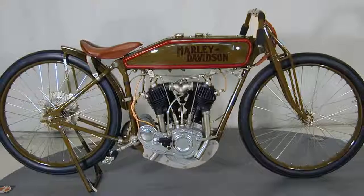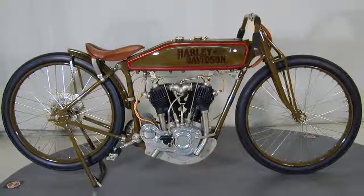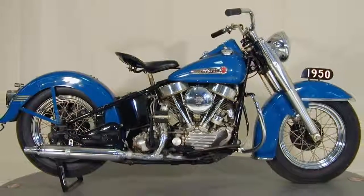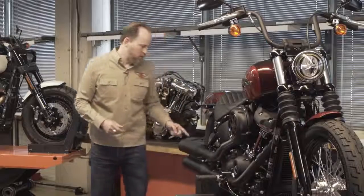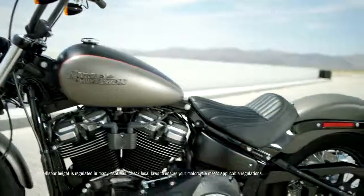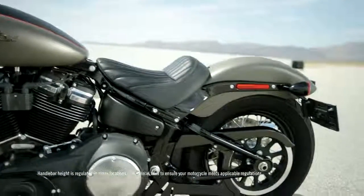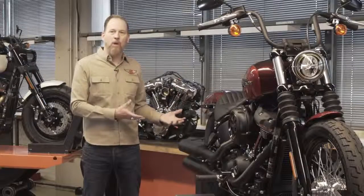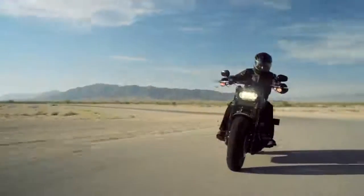Let's talk about the Softail frame. Our very first motorcycles were rigid, so the rear wheel was actually rigidly mounted to the frame — they had a really beautiful aesthetic. There's a line that goes from the front of the motorcycle all the way to the rear axle. With the Softail, we're trying to emulate that whole aesthetic, making the motorcycle look like it's a rigid, but it actually functions amazingly well because there is suspension tucked under there now.